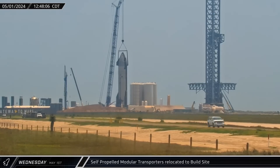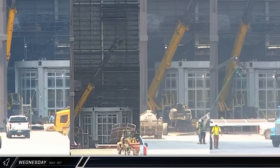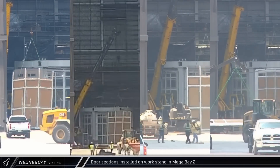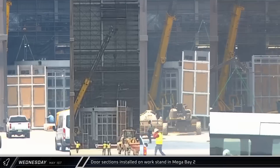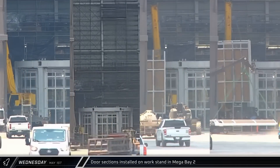With Starship 30 installed and secured to the test stand, the SPMTs were brought back to the build site. At Mega Bay 2, the next four work stand doors were raised vertically and installed, forming protective walls around the base of the new Starship work stand.